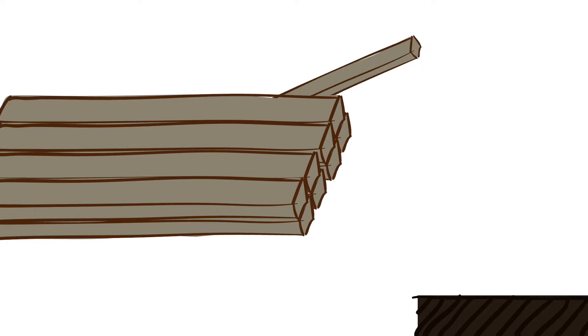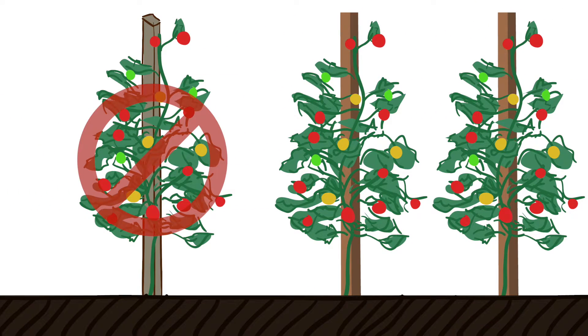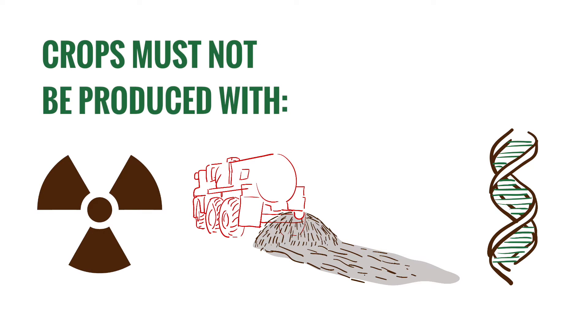The producer must not use treated lumber with prohibited materials for new installations or replacement purposes in contact with the soil. Crops must not be produced with ionizing radiation, sewage sludge, or excluded methods such as genetic modification.